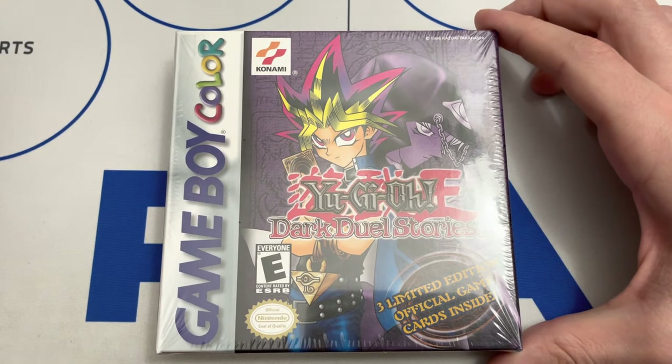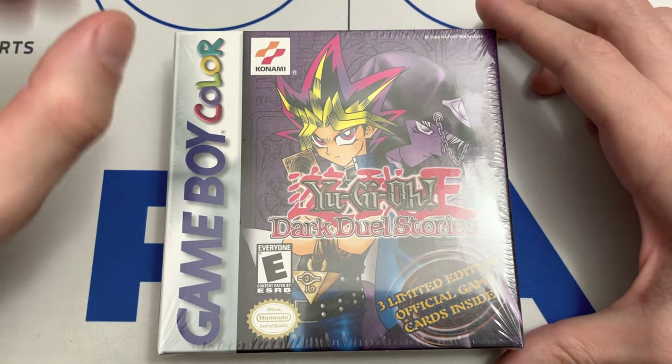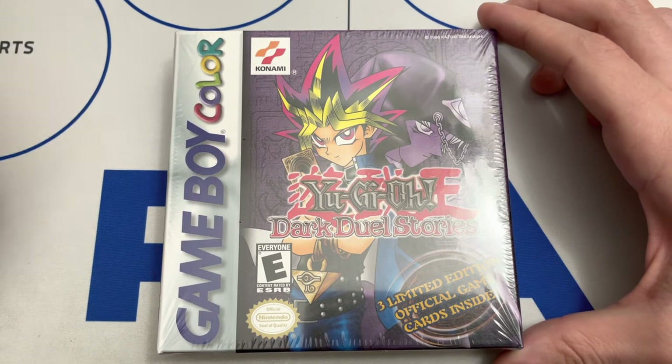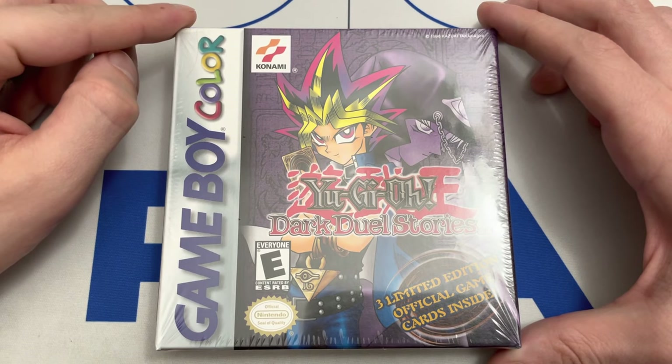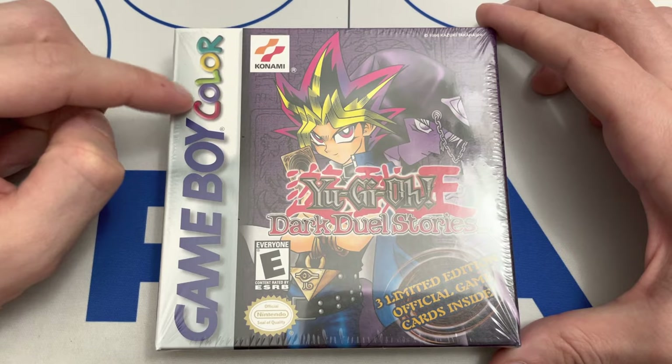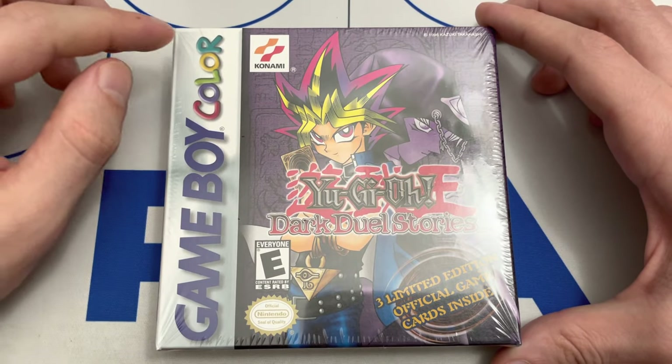It's rated E for Everyone with a black ESRB — not that it really matters because this is Game Boy Color, way past the original white ESRB that was changed in 1998, or it might have been 1999, I can't remember off the top of my head. This is for Game Boy Color.